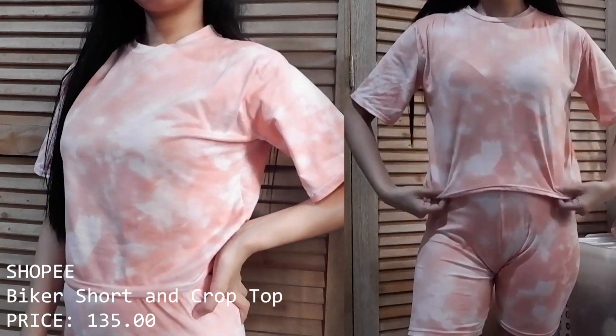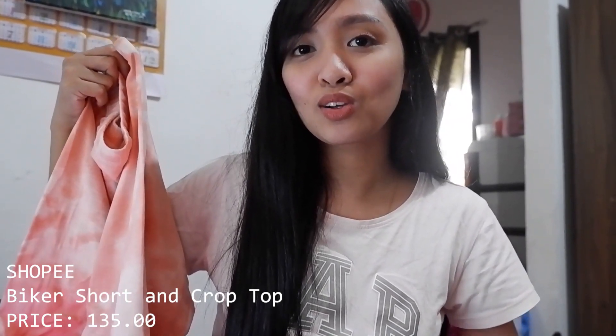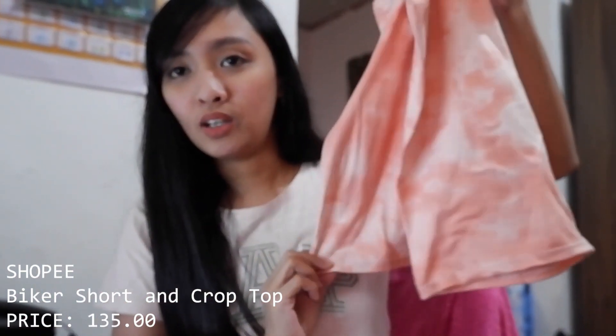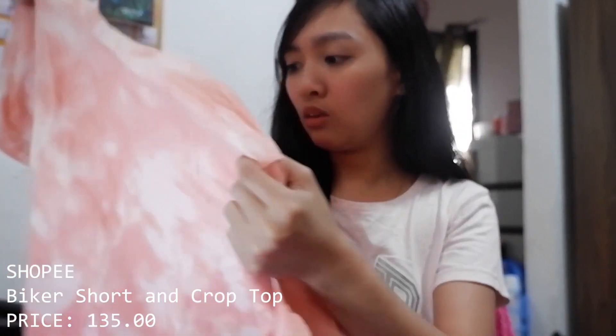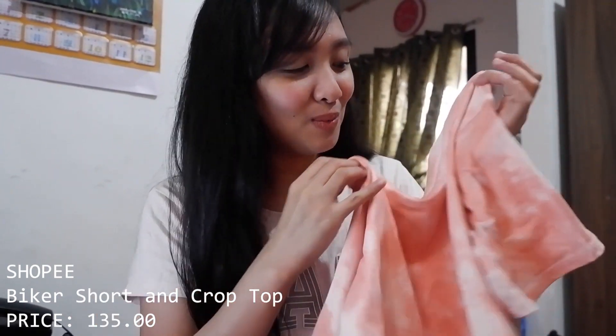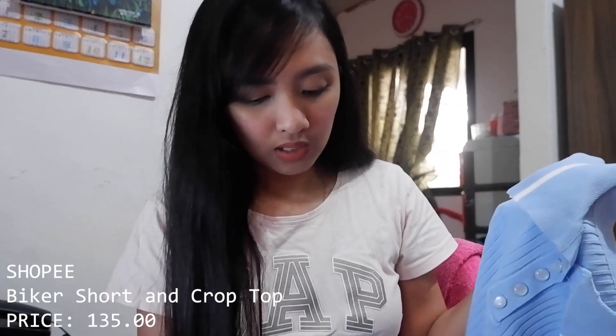The next coordinates set has a tie-dye biker shorts bottom. I thought it would be a bit loose on me but actually it fits well. The fabric feels like the kind from Taytay tiangge — I know from experience that this type of fabric tends to loosen over time with washing. I really like the color though — a mix of pink, orange, and peach — since I didn't have anything in this tie-dye color yet.